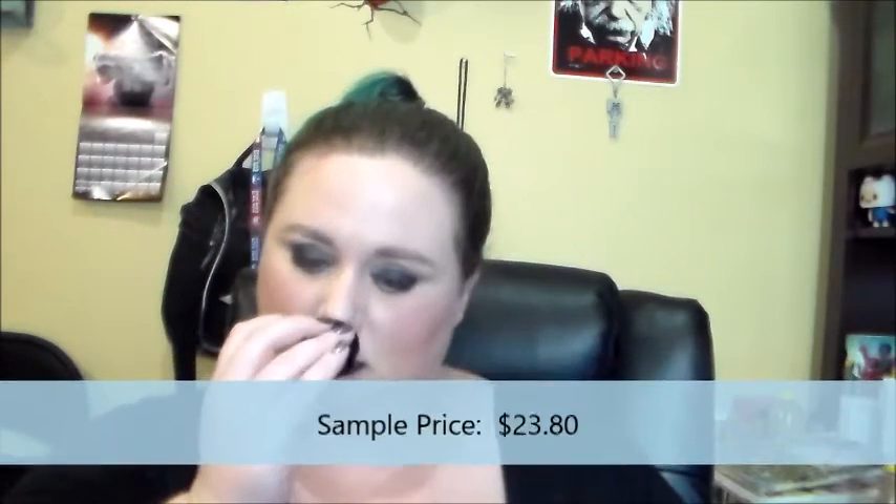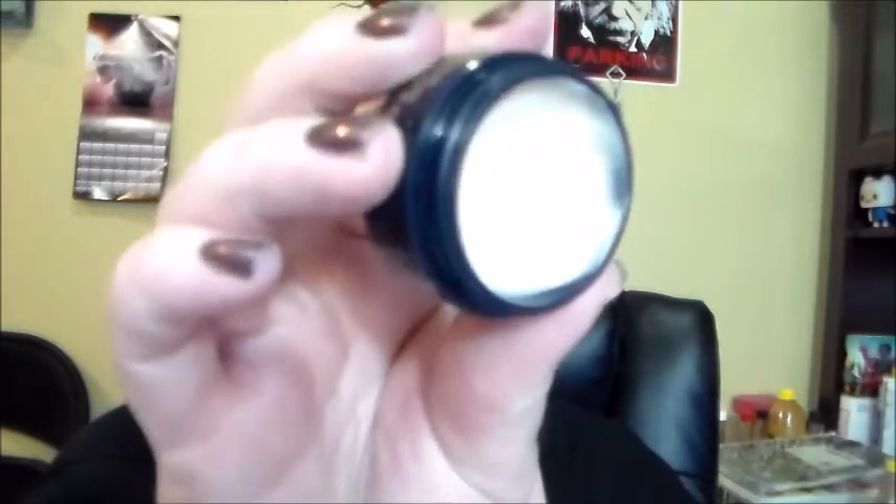Next is the Clark's Botanicals Age Defying Radiance Cream. This is super expensive — a full size is like over $100. Unfortunately, this is so heavy that it broke me out, so I will not be using this up. I'll be passing it on to my sister because she has really dry skin and might benefit from it more. It feels nice going on, it's just too heavy for my skin.